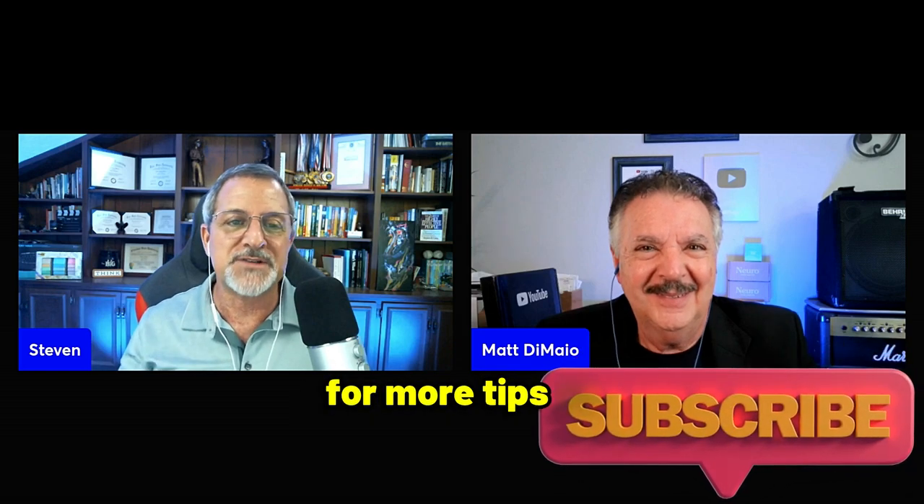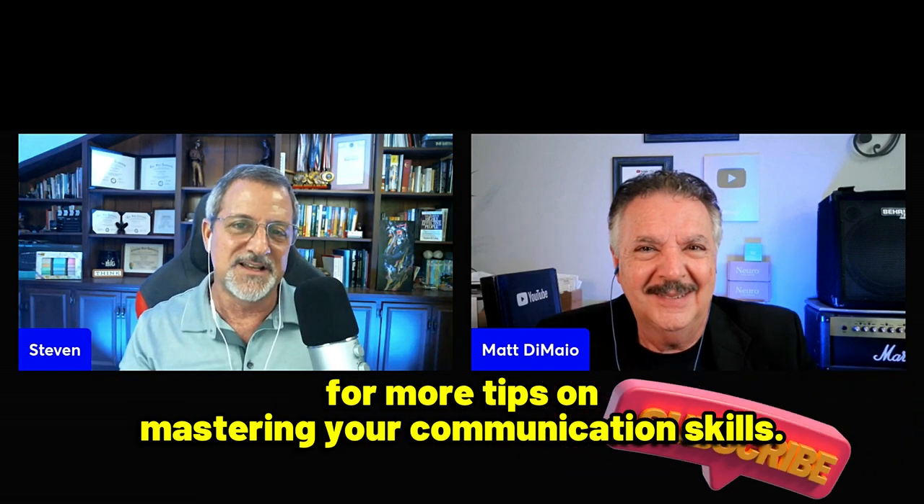As you can see, memorizing a speech has its pros and cons. By following the tips Matt and I provided, you can harness the power of memorization while avoiding its pitfalls. Remember, practice makes perfect, and finding the right balance between memorization and improvisation is key to delivering a successful speech. Make sure to watch the next video for more tips on memorizing speeches and presentations, and don't forget to subscribe for more tips on mastering your communication skills.